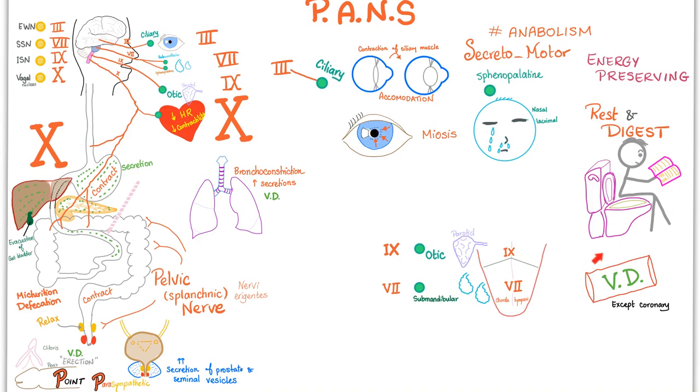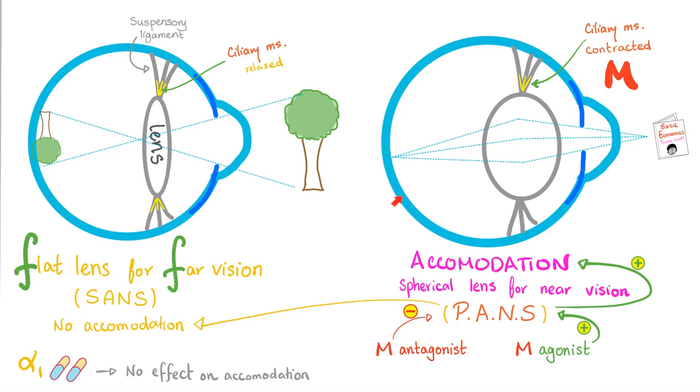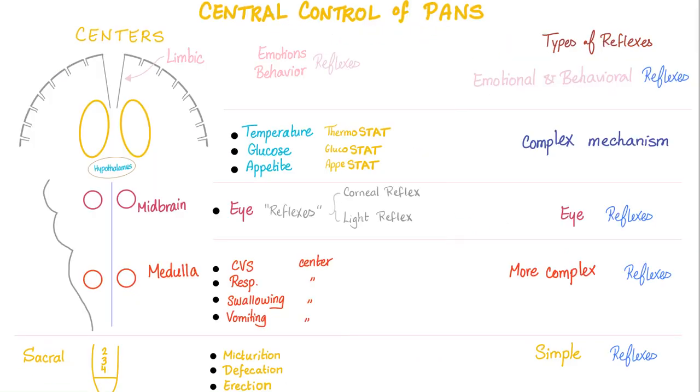Don't forget parasympathetic will vasodilate, because secretions come from the blood vessel, so it needs to dilate it. Parasympathetic causes miosis and accommodation. The receptor is M3, muscarinic. These are part of cranial nerve 3, the oculomotor, starting from the Edinger-Westphal nucleus. Then we have long pre-ganglionic fibers, your ciliary ganglion, and short post-ganglionic fibers, reaching the constrictor pupillae muscle and ciliary muscle. Constrictor pupillae constricts the pupil; the ciliary muscle causes accommodation for near vision.